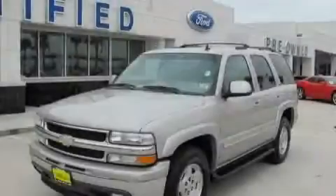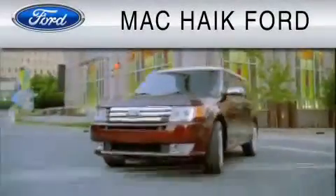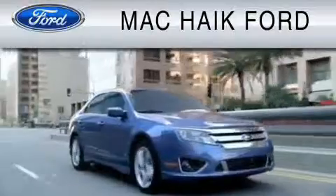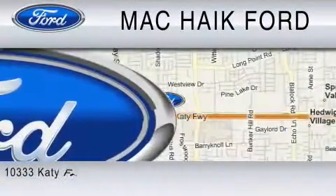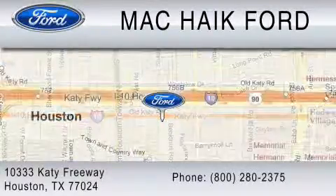Stop by today and test drive this SUV for yourself. For everyday low pricing on new and used Ford cars and trucks, visit Mack Hike Ford. We are located at 10333 Katy Freeway in Houston. You can reach us at 800-280-2375.